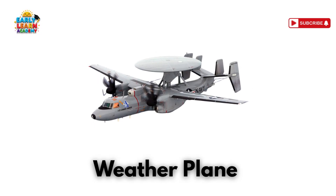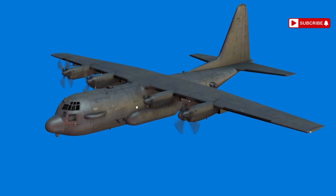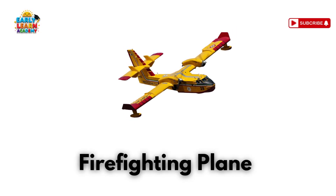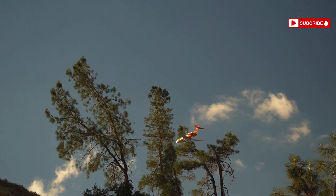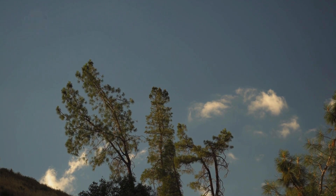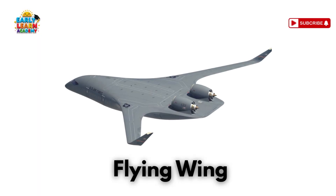This is a weather plane — chasing clouds and storms! Special planes study weather in hurricanes. This is a firefighting plane — a sky firefighter with water wings! It drops water from the air to stop big forest fires!